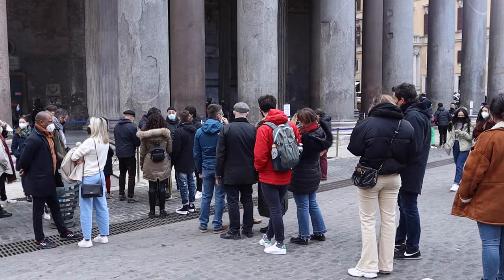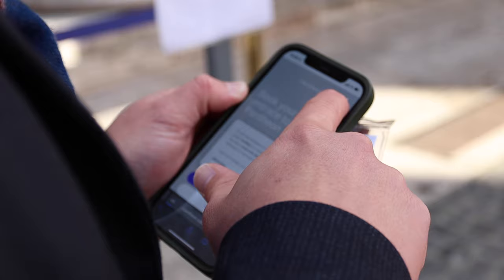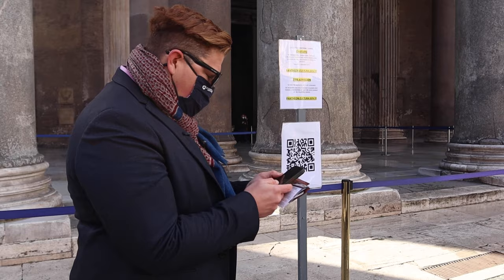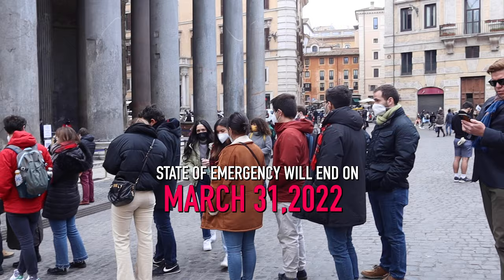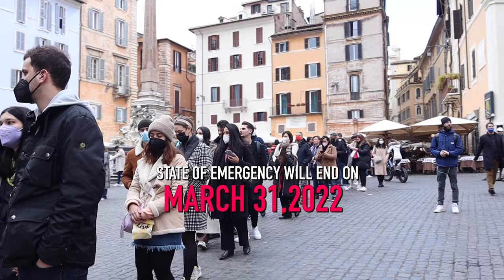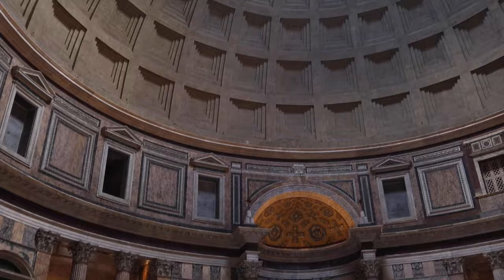We filmed this episode in February of 2022 when COVID restrictions were still in effect. Reservations were mandatory at the time of filming and a green pass was necessary to enter the site. The state of emergency in Italy was set to expire on March 31st, 2022.